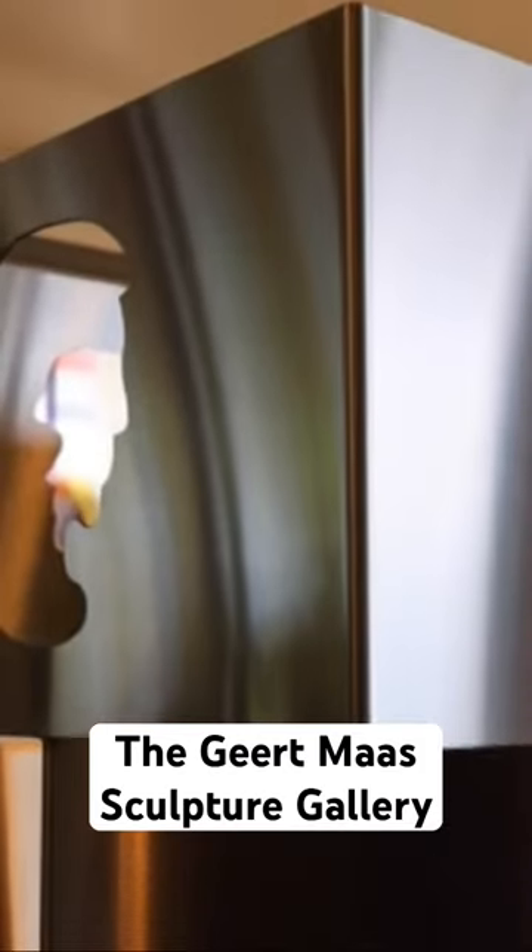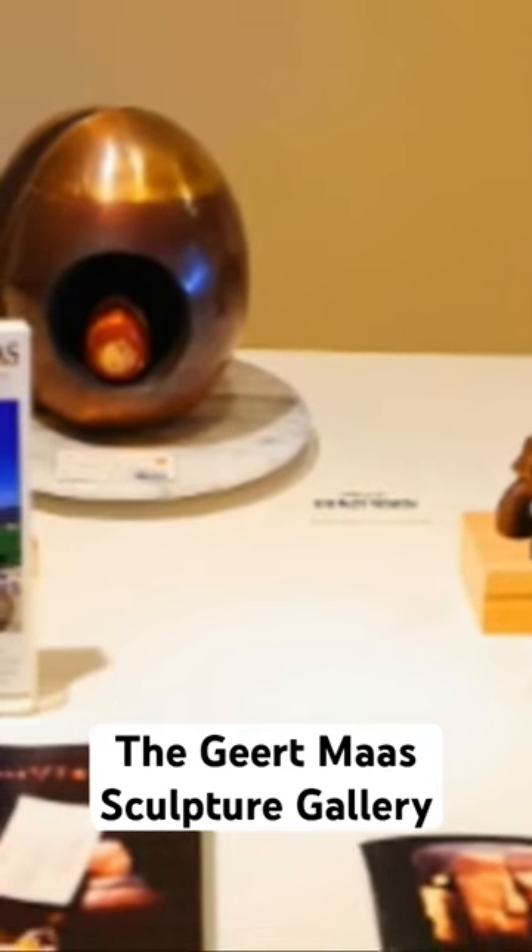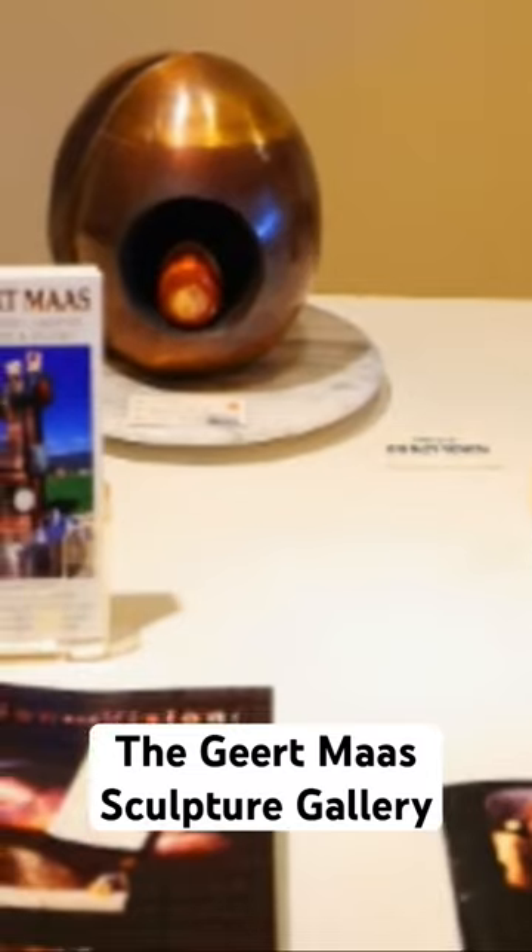Over here you see a little write-up about our history. It was written up in the year 2000 when Geert had two simultaneous exhibitions at Simon Fraser University. Over here you see the catalogue about those exhibitions.